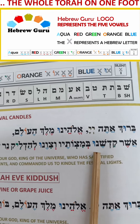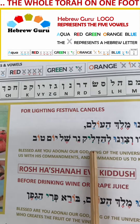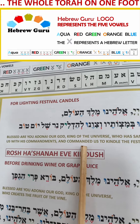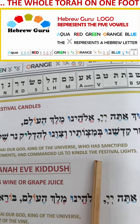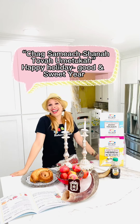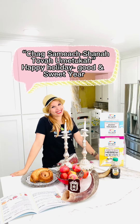Hi, so what is the special blessing that we say on Rosh Hashanah Eve when we light the candles? Let's read it. Blessed are you, Adonai, our God, King of the Universe, who has sanctified us with his commandments and commanded us to kindle the festival rites.